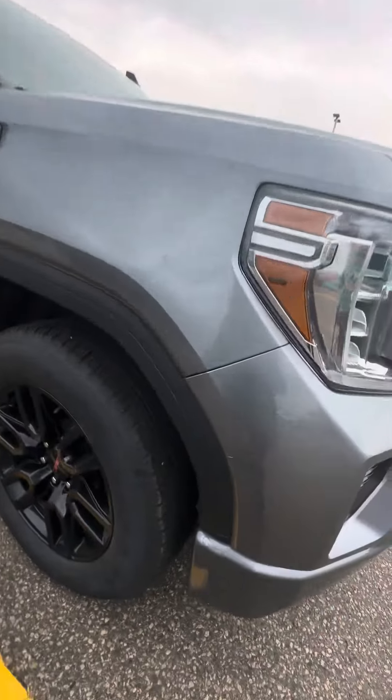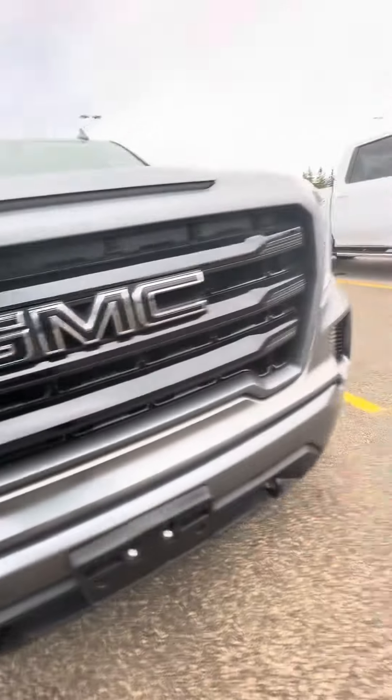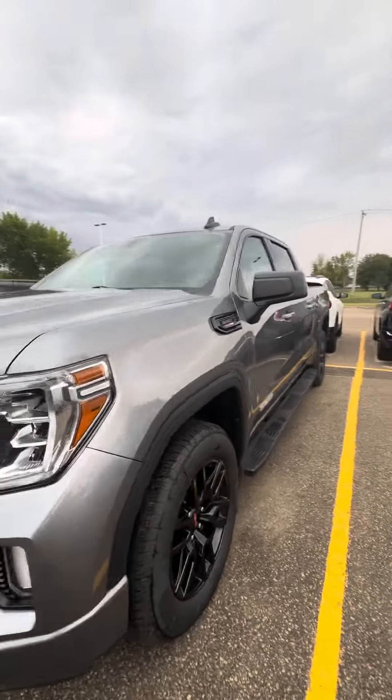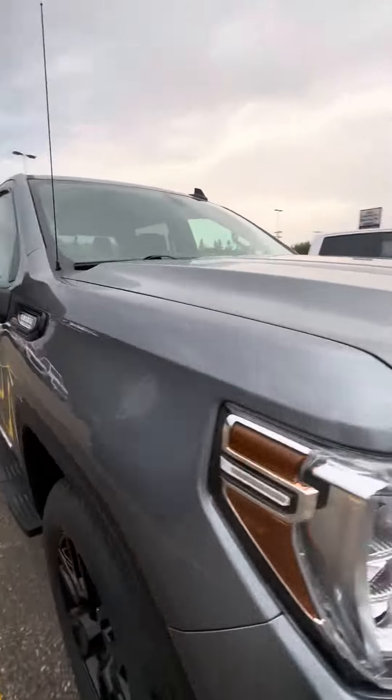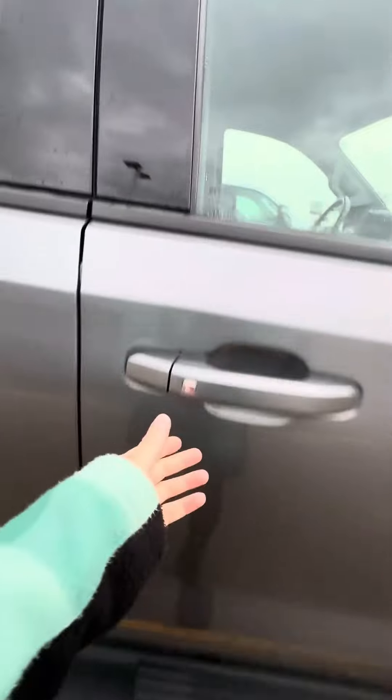I'll just show you there is a little bit of bumps and bruises on the front here — a scratch there. A few more little bumps on it, but I'll give you a good walk around. It comes with the running boards, keyless entry on all four doors. Another little scratch there.